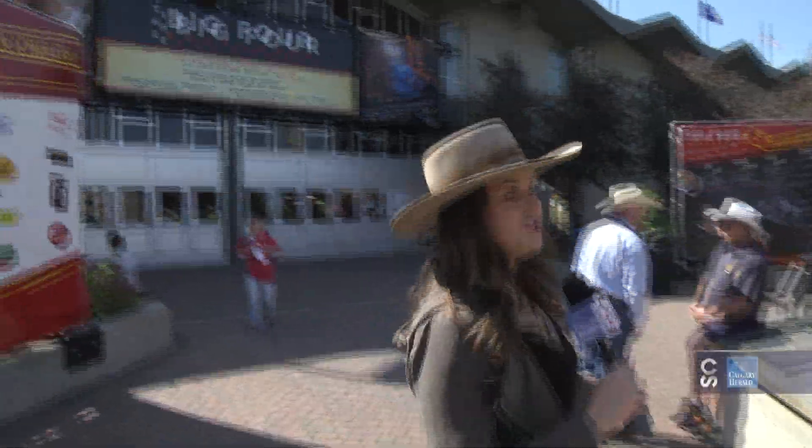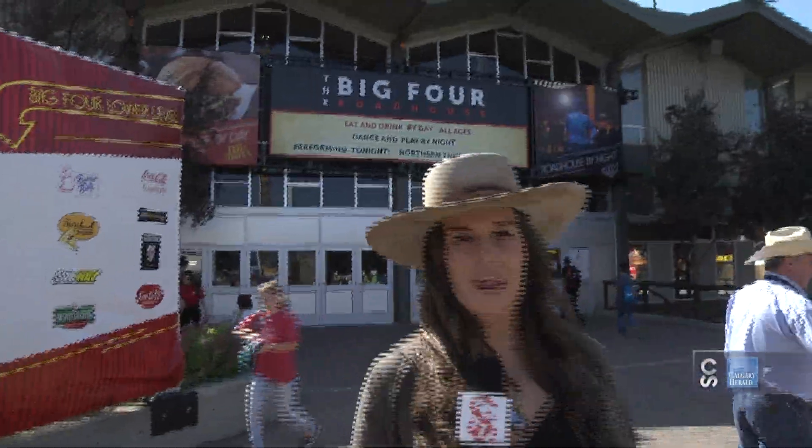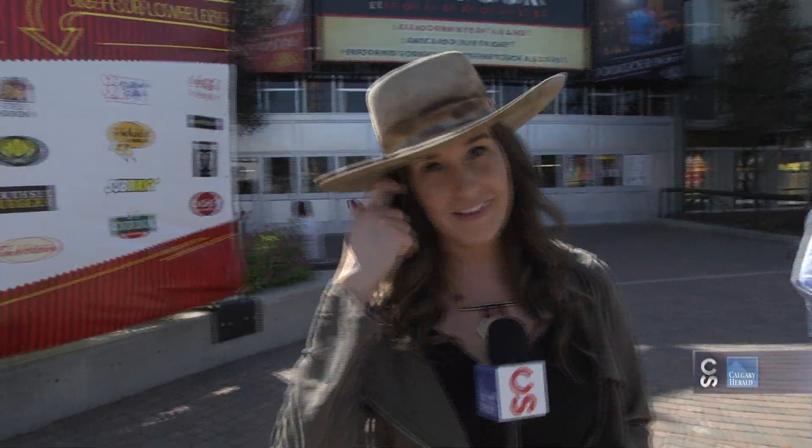We end our tour here at the Big Four Roadhouse. There's lots of fun family games inside, a social house on the main floor, delicious food and beverages, and great acts hitting the stage — Stephen Page, Blue Rodeo, and Whitehorse. That's just the start.